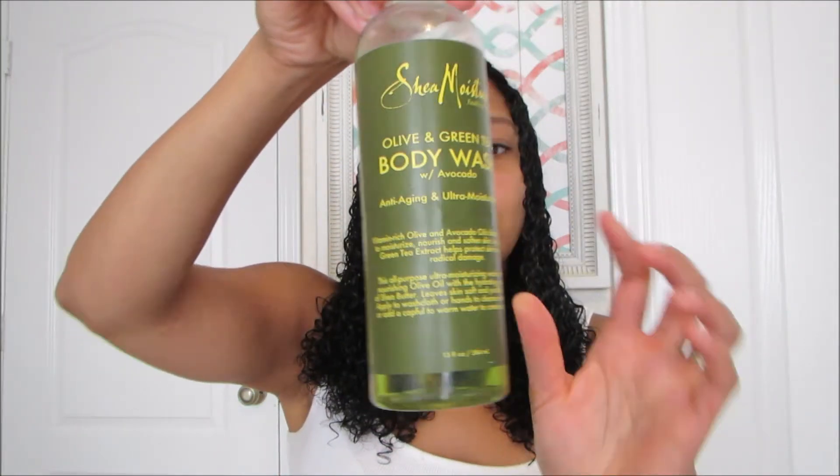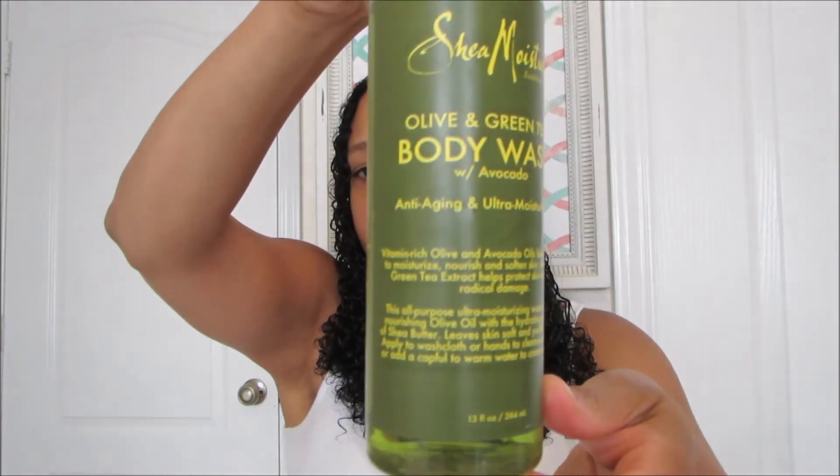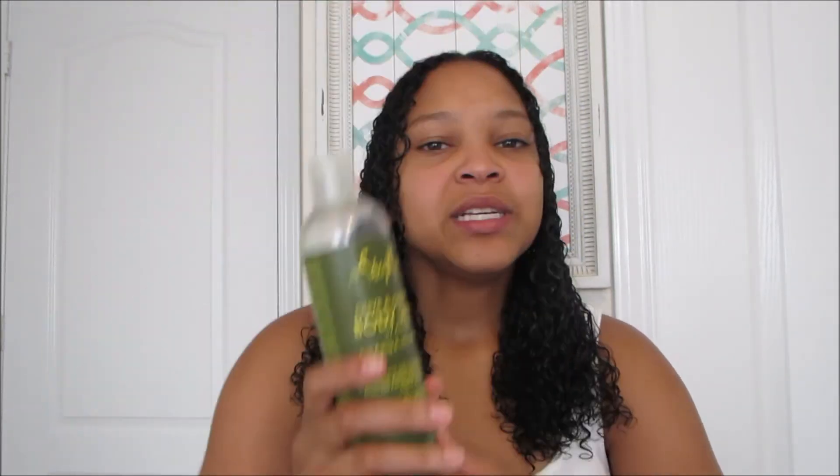The line I use is the green body line — all the labels are green — and it's the olive and green tea line. I've been using these for months. The first one is the Olive and Green Tea Body Wash with Avocado. Much like all Shea Moisture products, it doesn't have any of the bad stuff: no parabens, no gluten, no mineral oil, no sulfates, no animal testing. It has lots of good stuff like olive oil, vitamin E, green tea, avocado, and vitamins A, D, and E.